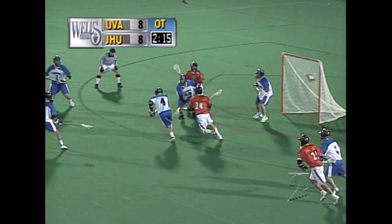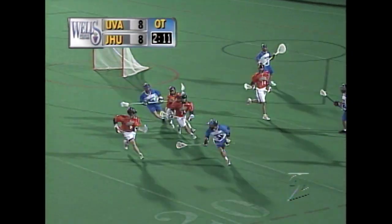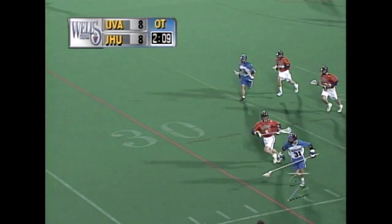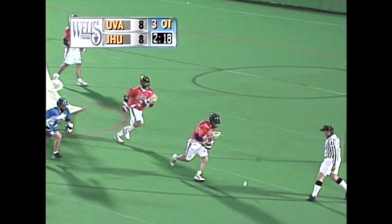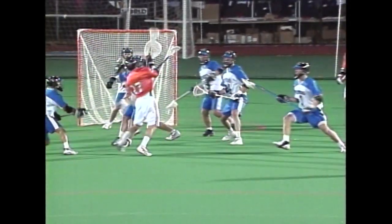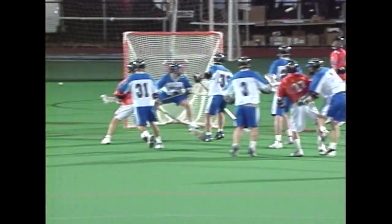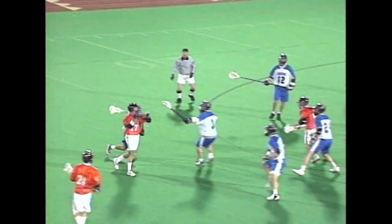Gill up front. Shot knocked down. Rob Scher made the save off of his butt end or his hand — I don't think he ever saw it. There's a shot bouncing in front of the goal. Scher made the save. Gill had it and he threw it out front. There's Hanley Holcomb. That hit off his midsection — I couldn't follow it, it was a low bounce.